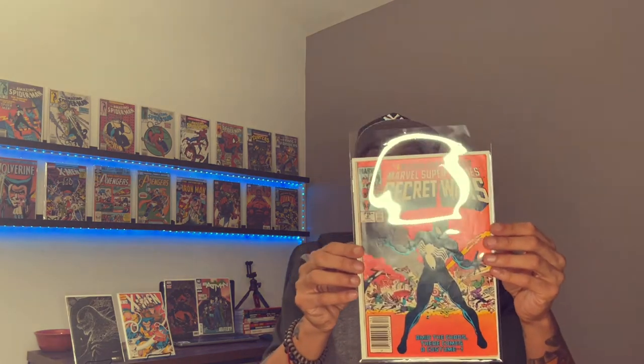I'm super excited. I got this book right here. I have my 2021 wish list, which started with Amazing Spider-Man 252 — you can go down the line right there. This was the last one on my wish list and it's only April and I got it done: Secret Wars #8, the newsstand edition.